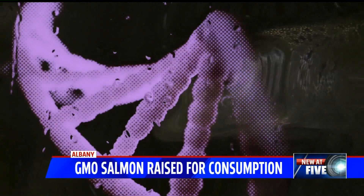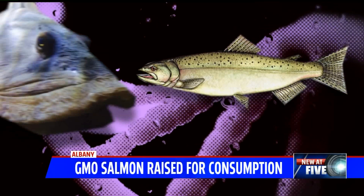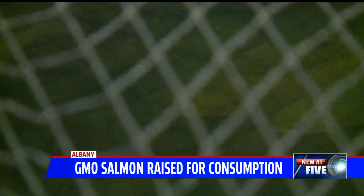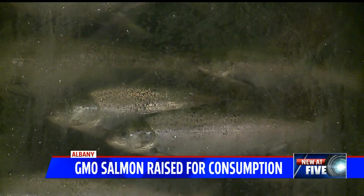AquaBounty created this fish with a gene from Chinook salmon and a gene promoter from ocean pout. They say it grows faster than conventional salmon. The requirements that we had to meet guarantees the safety of the fish to humans.